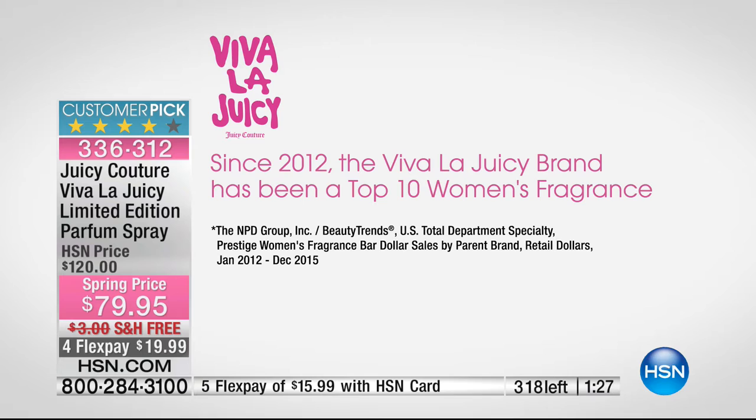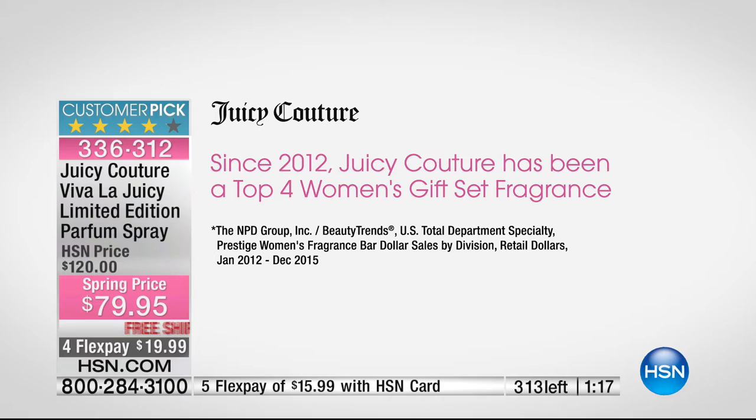Viva La Juicy has been top 10 in the world since 2012 and top 4 in women's gift sets since 2012 — think about the thousands and thousands of fragrances in the world. This is a broad, ageless perfume. Women love this in their 20s and in their 60s, 70s, and 80s. It is bright on top and really sophisticated in the center.